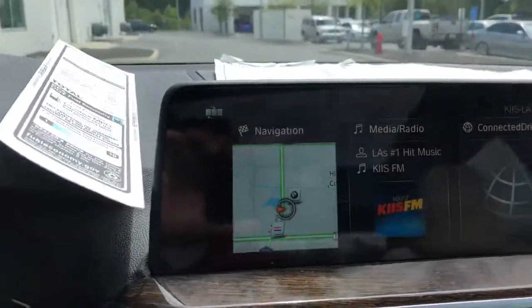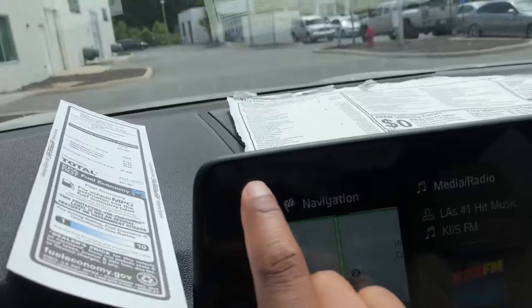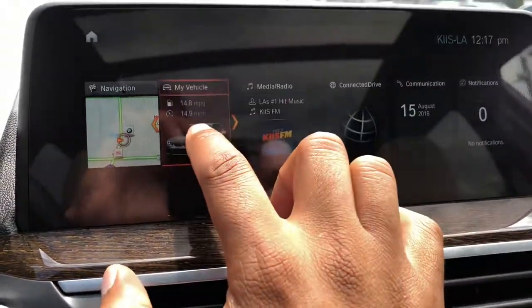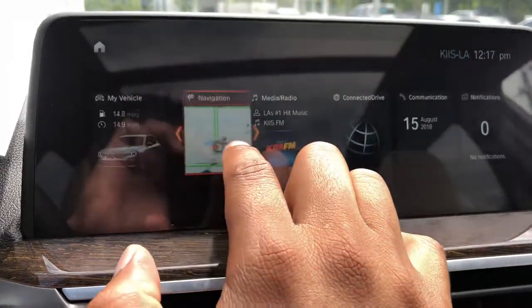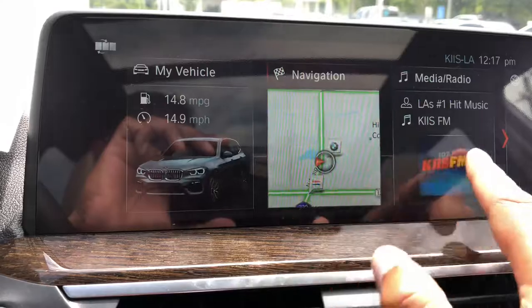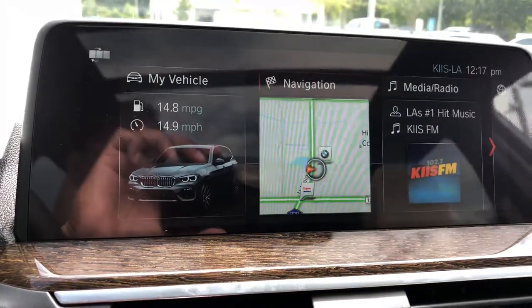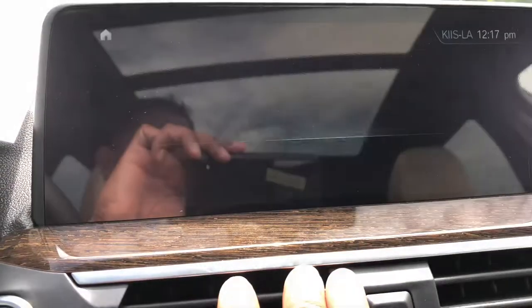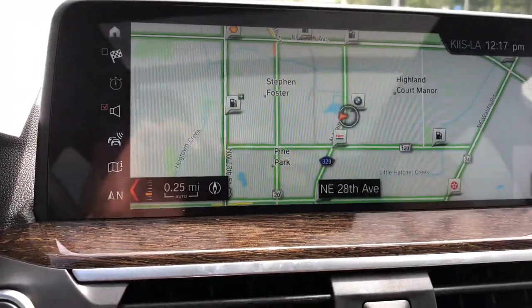I also wanted to show you this option where the vehicle has a touchscreen system. You can touchscreen here and bring your vehicle information up front, put your navigation here, and then put your music right there. Lock it in, and now you have all the availability here to see the things that are most important to you — you can control all of it right from there.